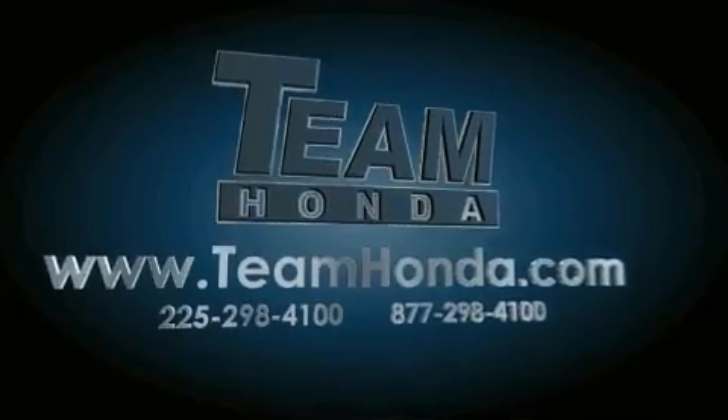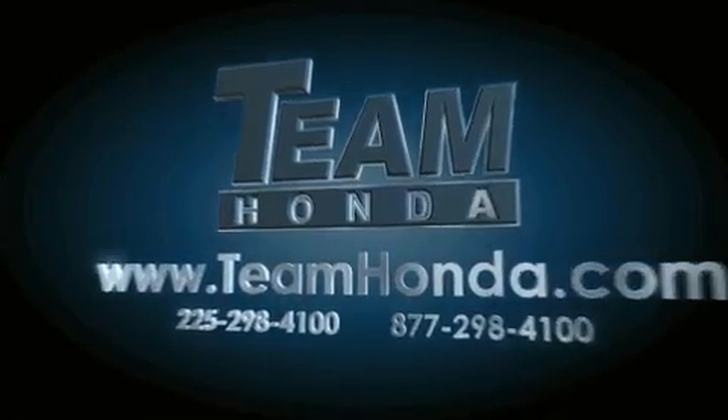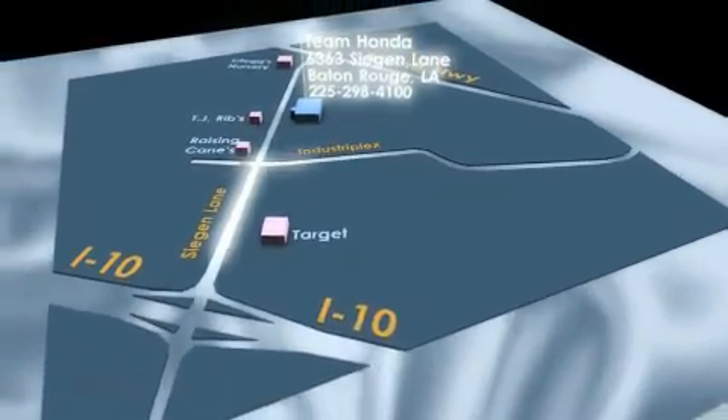Our inventory is always available to you on our website at TeamHonda.com. To receive special internet pricing for this vehicle, or if there's anything else we can do to assist you, please call us or visit our showroom at 6363 Segan Lane in Baton Rouge and a sales representative will be happy to assist you.